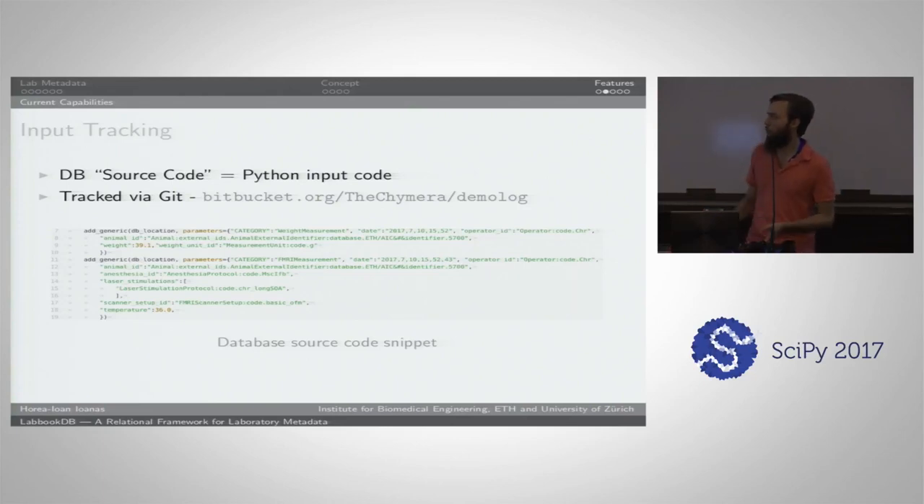We also use input tracking, both to keep our database robust to big updates in the schema — so if you change something no longer backwards compatible, you can simply regenerate your database — and to provide proof of discovery or observation, since it's tracked by Git. Unless you delete the repository, you will be able to see when what was edited. We track the Python code which generates the database via our LabBookDB library, rather than the binary database itself. This keeps input data and the version of the database library separate.